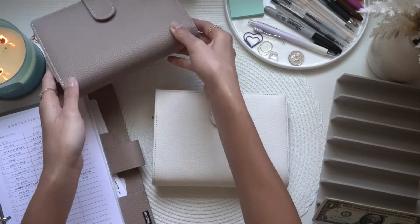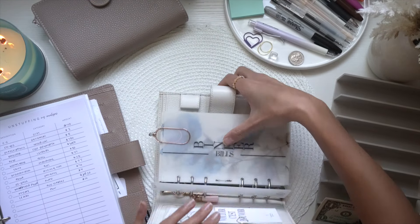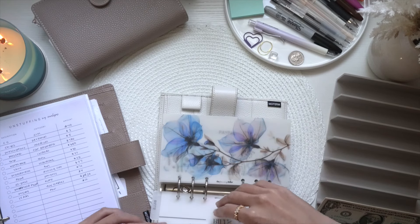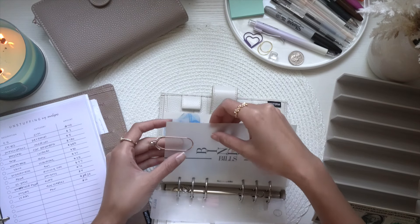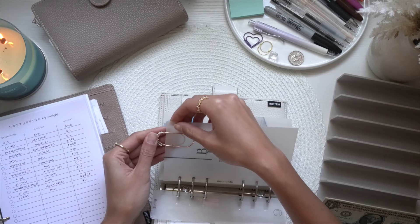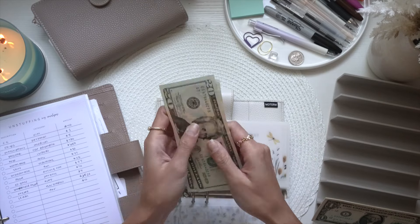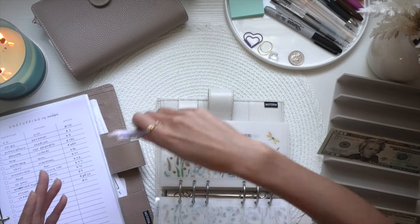My first binder is my bills binder. I'm taking out three envelopes. This dashboard bookmark is from Upscale Currency and this cute paper clip is from Crafted by Coco — I do have an unboxing video for both of those. We're taking out $40 for the city, so we're going to mark that one off.